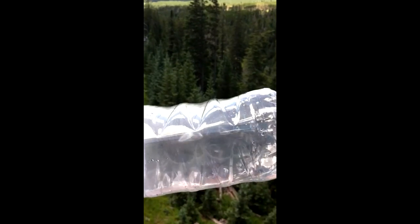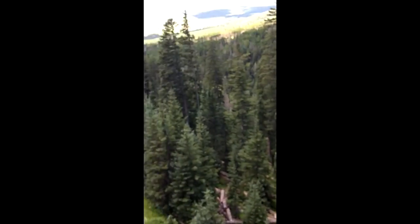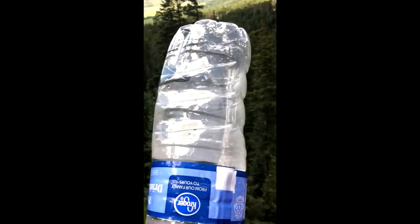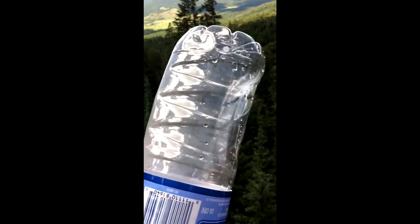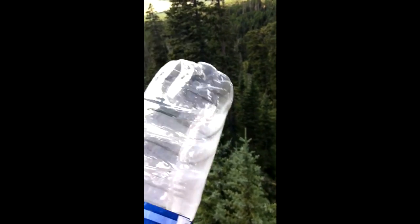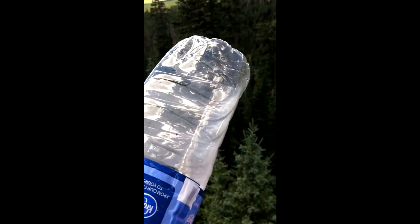Here's the next update. We're approximately a third of the way down on the chairlift and the bottle is now starting to collapse in on itself. It's been about five to seven minutes from the top. It's still a work in progress, so let's see what it's like when we get down to the bottom.